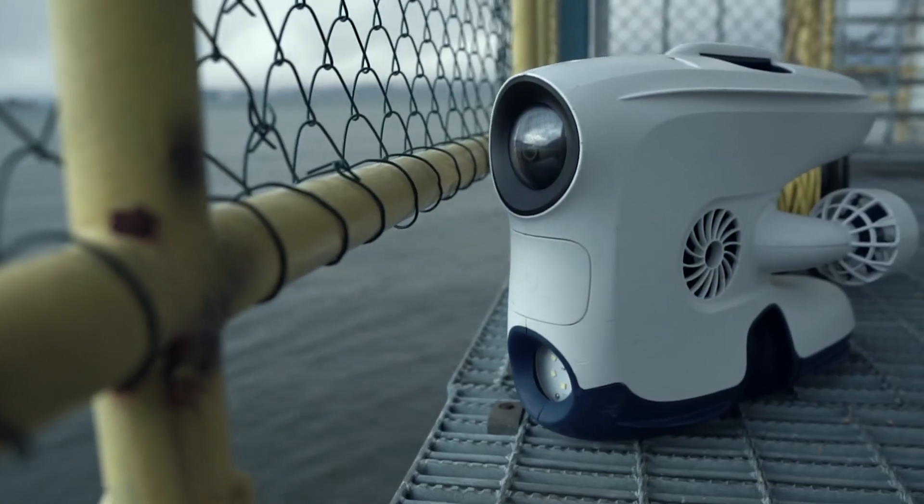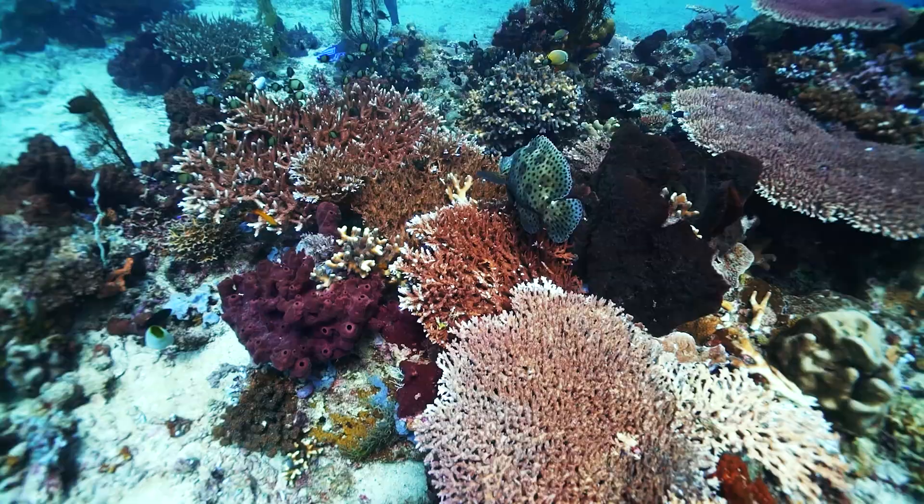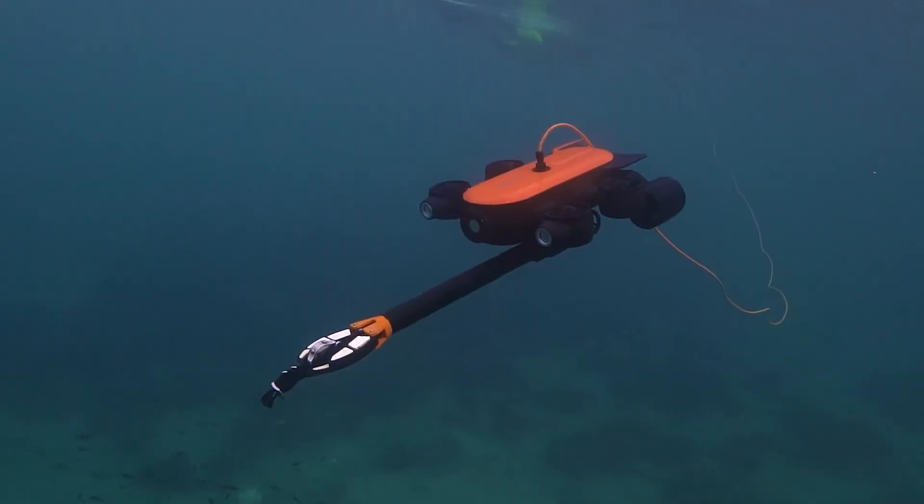If you have ever dreamed of lost islands and sunken treasure, wondered what lies beneath the murky depths of the ocean, or simply wanted to inspect underwater structures with little stress, then stay tuned. This video lists the best underwater drones that just might change your life.